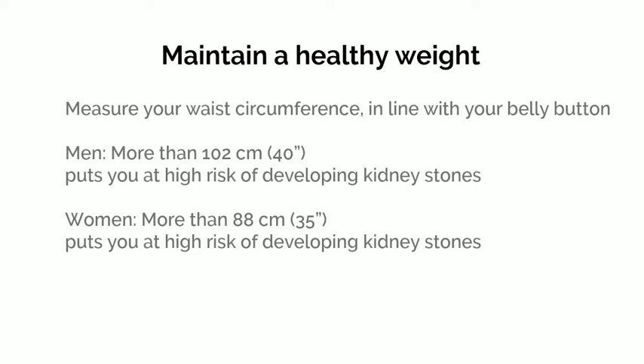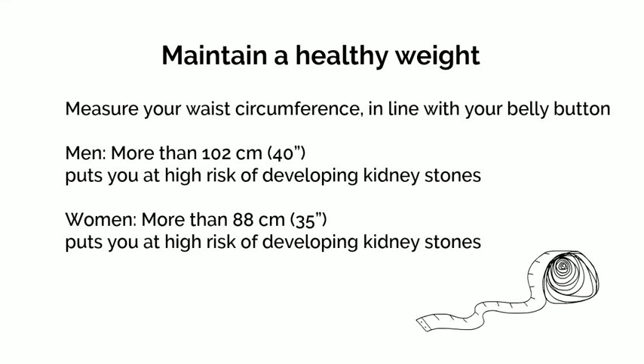Some studies have shown an increased risk of kidney stones in people with excess body weight. Weight loss may help prevent stones if you are overweight. Measure your waist circumference in line with your belly button. For men, a waist circumference of greater than 102 centimeters or 40 inches is considered high risk. For women, a waist circumference of greater than 88 centimeters or 35 inches is considered high risk.